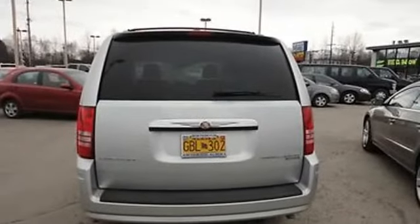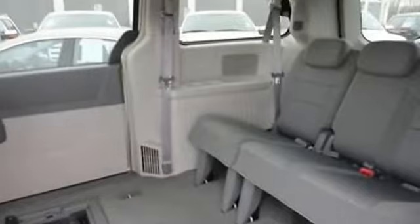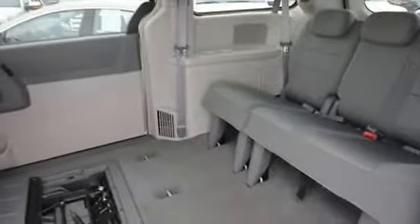Fog lights, roof rack, four-wheel disc brakes, anti-lock brakes, tire pressure monitor, cloth seats, and power driver seat.